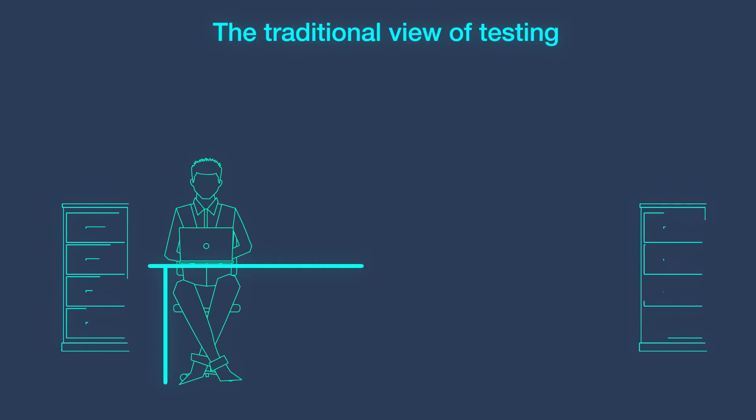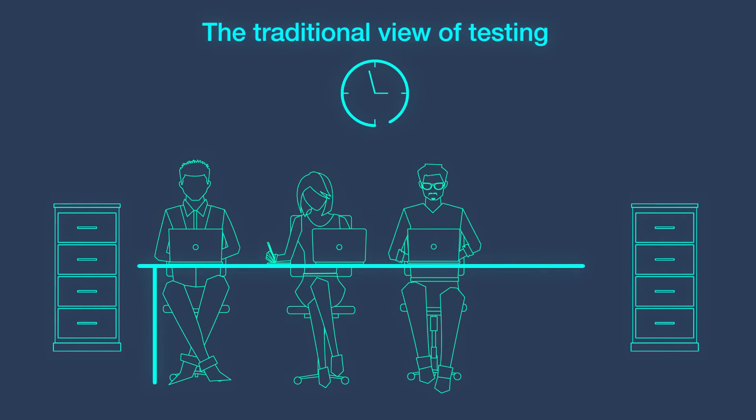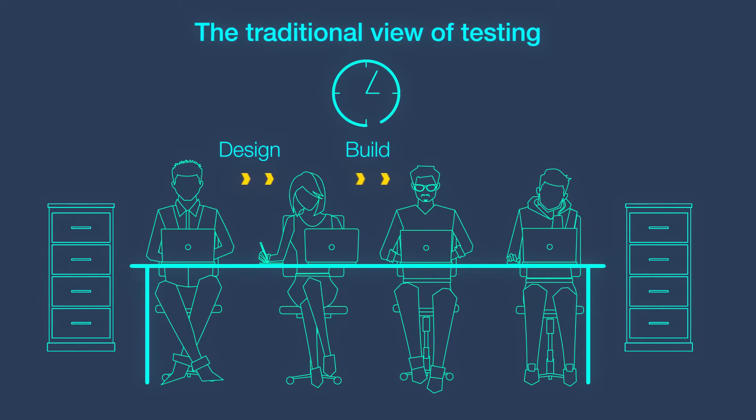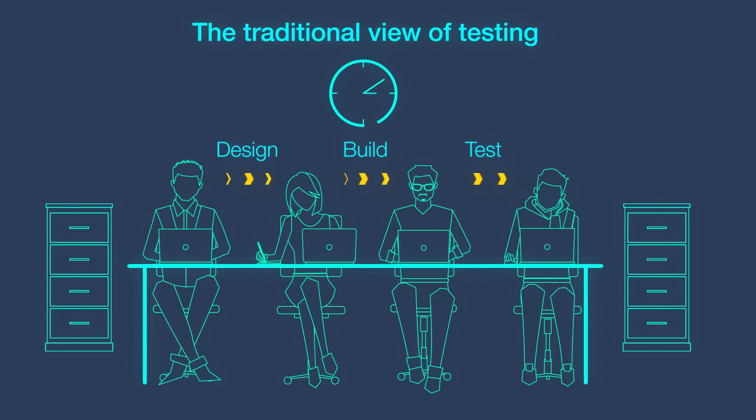Traditionally, business applications, purchasing systems, sales, and marketing systems have been designed by business analysts, built by developers, and then tested by the testing team.